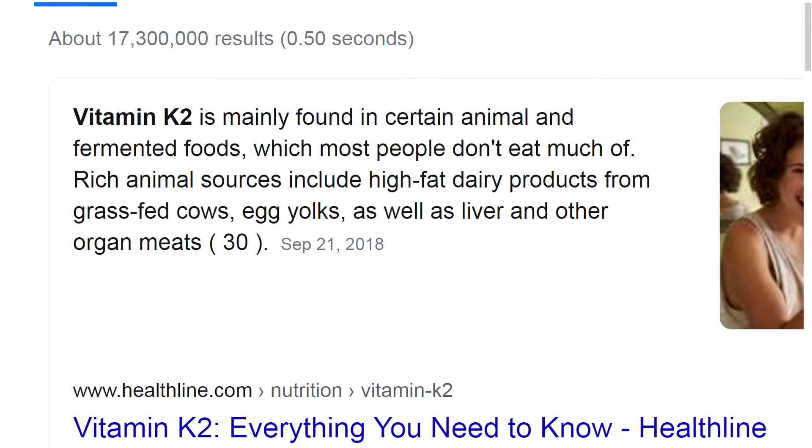Since Vitamin K2 is almost non-existent in the western diet, those who are eating this diet could greatly benefit from eating foods that are known to contain Vitamin K2.